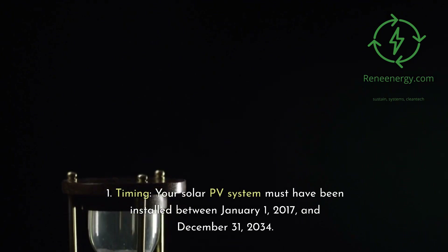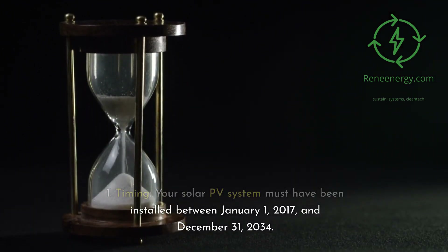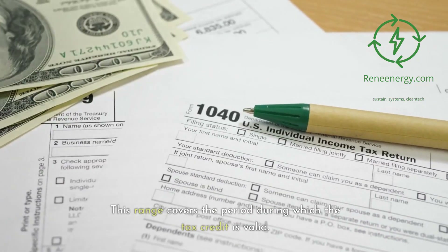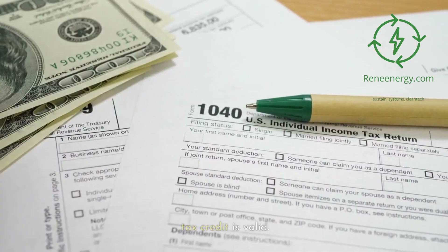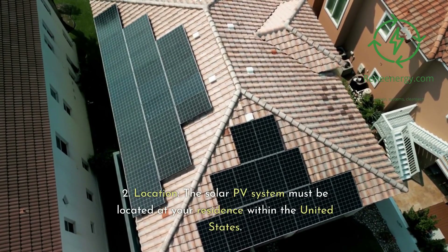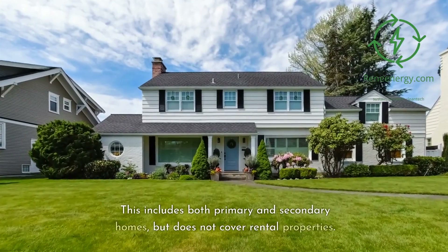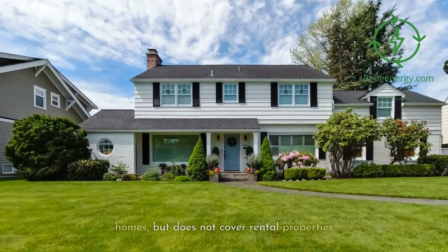First, timing: your solar PV system must have been installed between January 1, 2017, and December 31, 2034. This range covers the period during which the tax credit is valid. Second, location: the solar PV system must be located at your residence within the United States. This includes both primary and secondary homes, but does not cover rental properties.